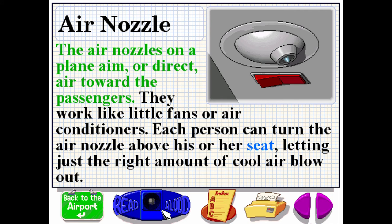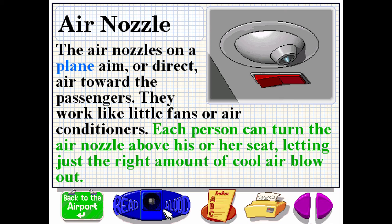The air nozzles on a plane aim or direct air toward the passengers. They work like little fans or air conditioners. Each person can turn the air nozzle above his or her seat, letting just the right amount of cool air blow out.